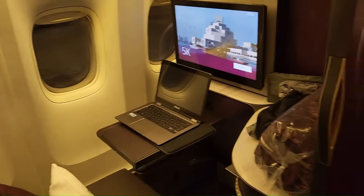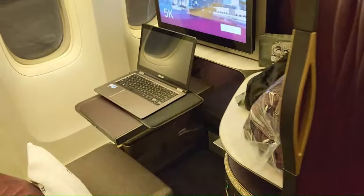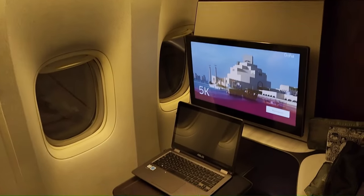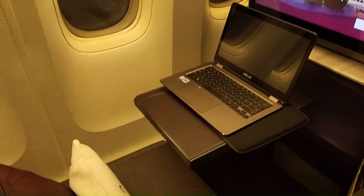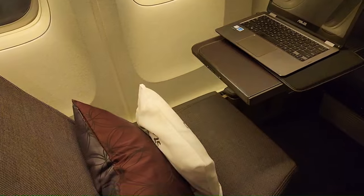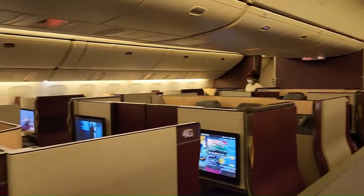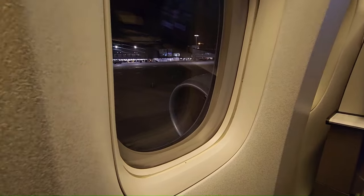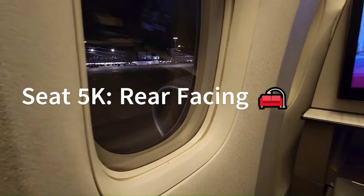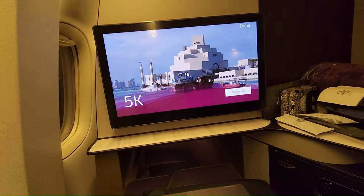This seat has a cool feature — it has a door where you can close it completely for privacy. This is a 15-plus hour flight, so it's going to be a long one. Let's take a quick peek at the entire Qatar Q-Suite cabin. It's very nice. I have a window seat, 5K. It's rear-facing. Check out this massive TV screen. Looks nice.